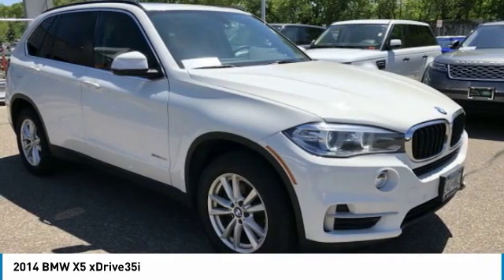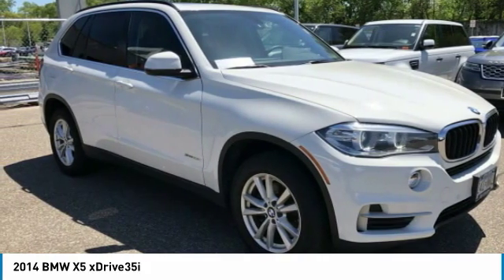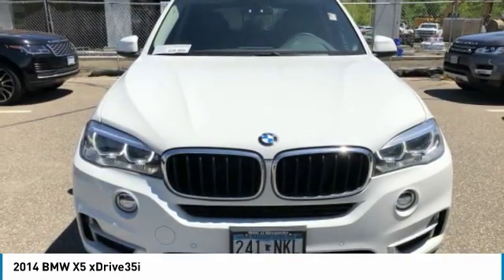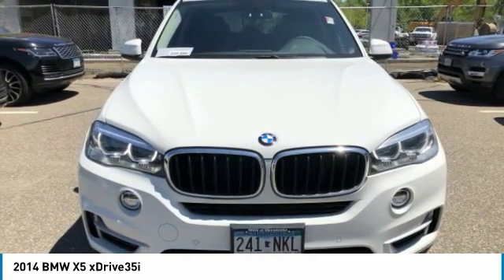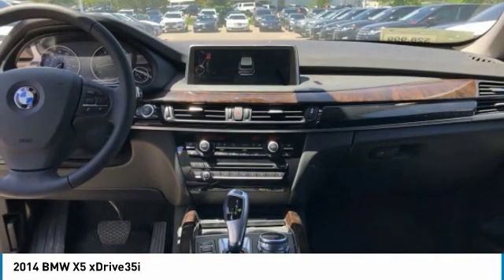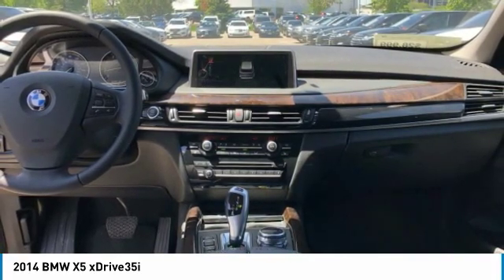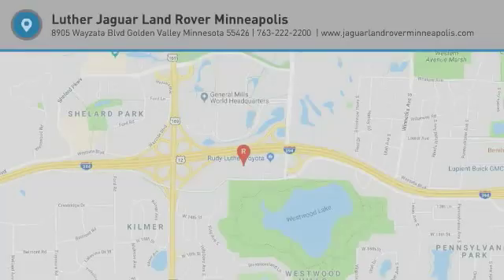The X5 is one of the best handling midsize luxury crossovers around. Whether driving on back roads or on an endless expanse of interstate, the X5 is a champ, feeling secure and stable yet also relatively nimble and fun to drive. — Edmunds.com. Check whether a vehicle is subject to open recalls for safety issues at safercar.gov.